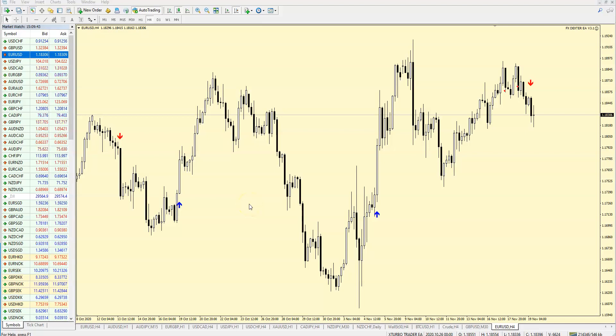Hello guys, this is Ivan speaking. Today I want to introduce the new latest version of FX Dexter — this is version 3.1. This is a new version of the indicator and a new version of the expert advisor.